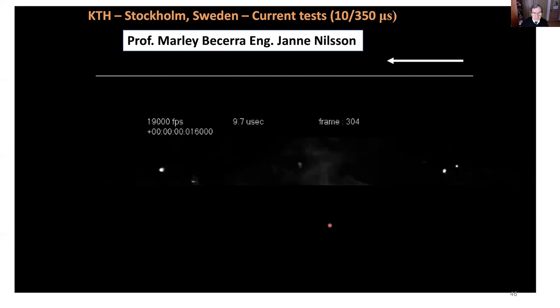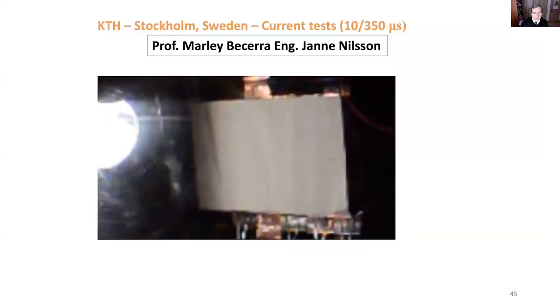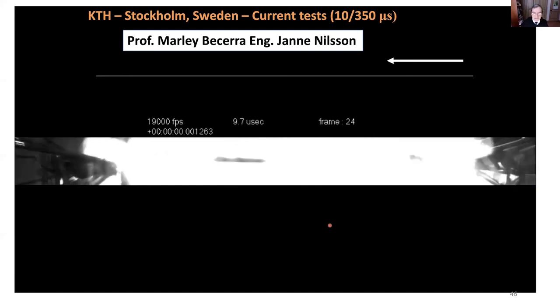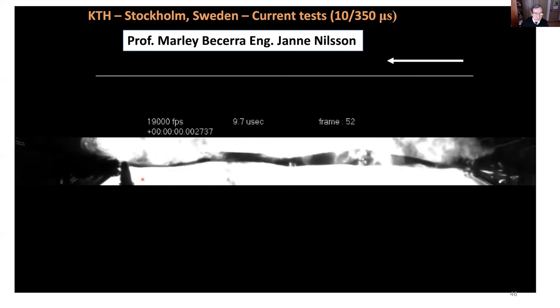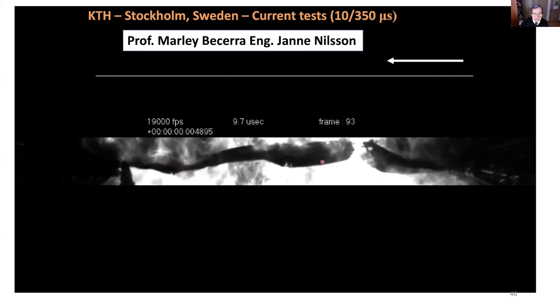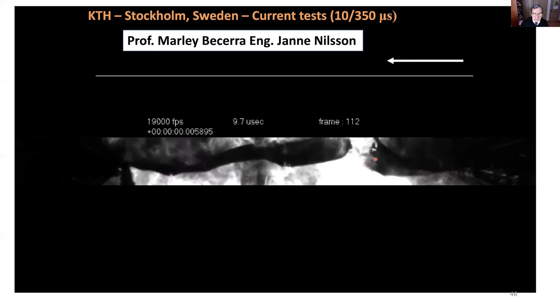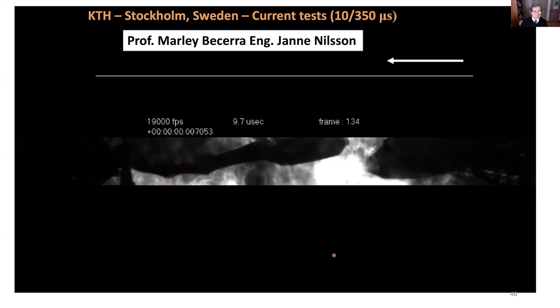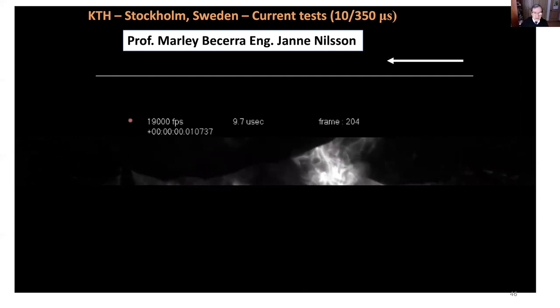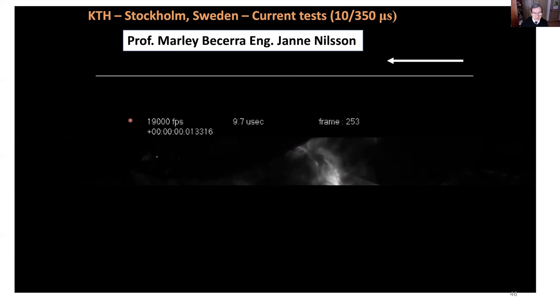Finally, using a fast-speed camera with Professor Marley Becerra and Engineer Jane Nielsen, current was applied and we observed several places where the material was vaporized and destroyed, but plasma connections still carried the current. Small sparks were visible on the rest of the material until it was completely vaporized. The camera operated at 19,000 frames per second, and the experiments used 10/350 currents.